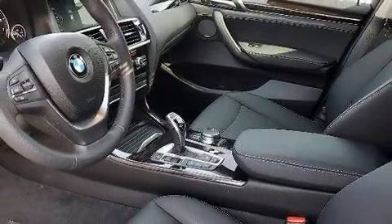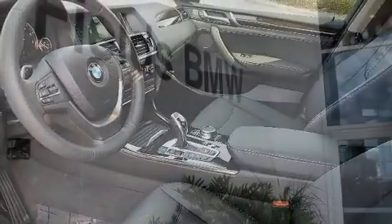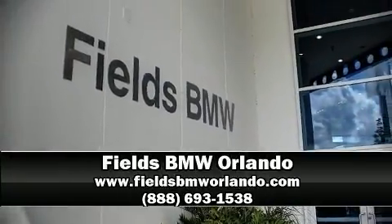This vehicle has achieved certified pre-owned status, bypassing BMW's rigorous certification process. Stop by our dealership or give us a call for more information.